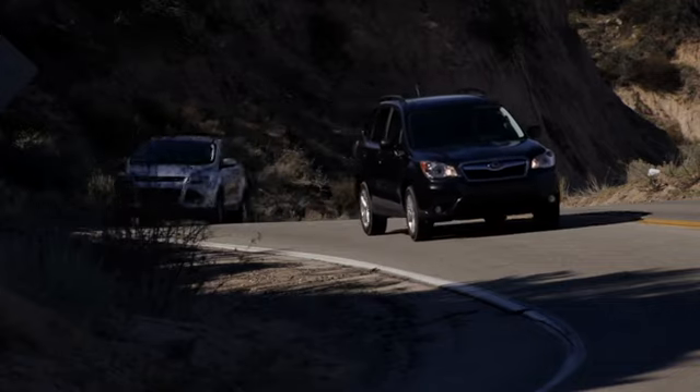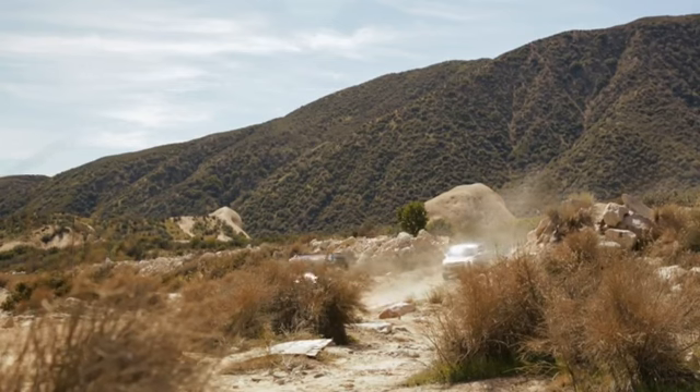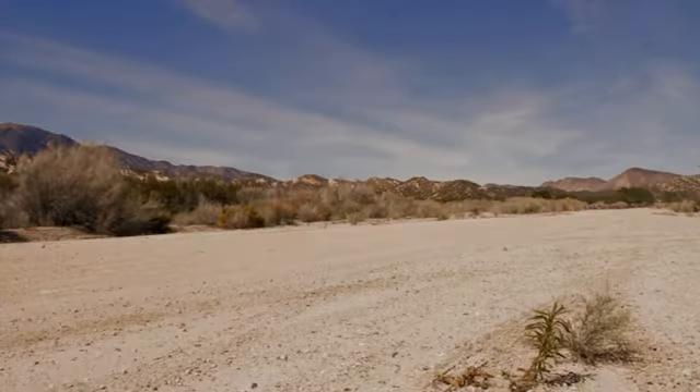Overall, what do you guys think? I'd go Subaru first. I agree. It was now time for the instructors to take these vehicles off-road to see how their all-wheel drive systems performed in adverse low-traction situations.